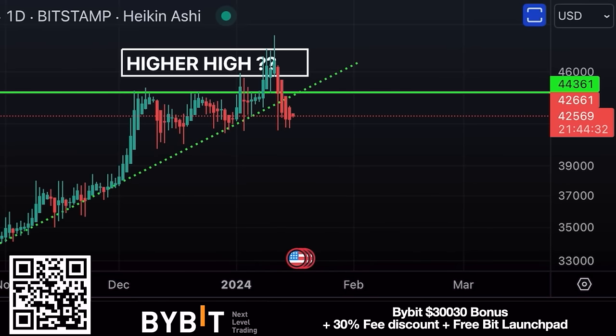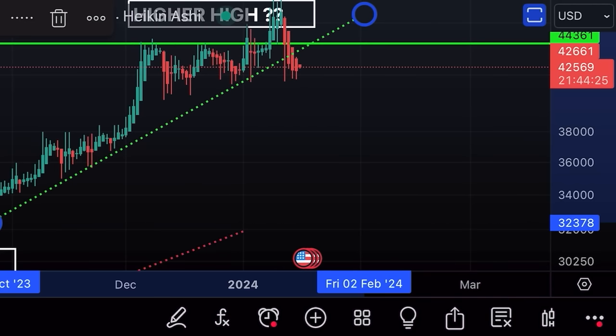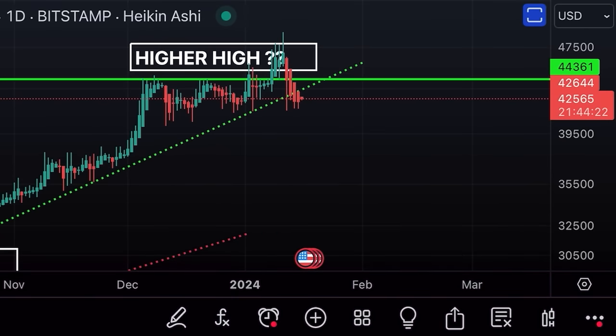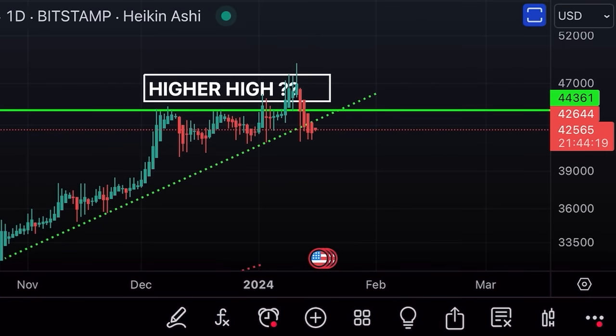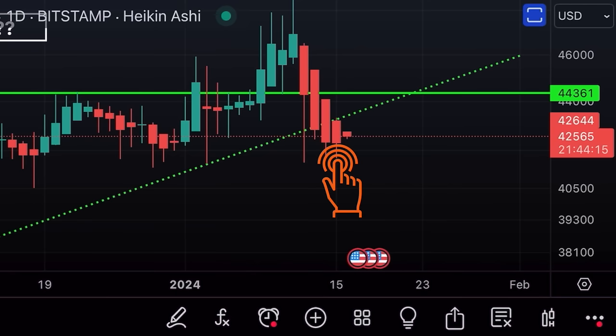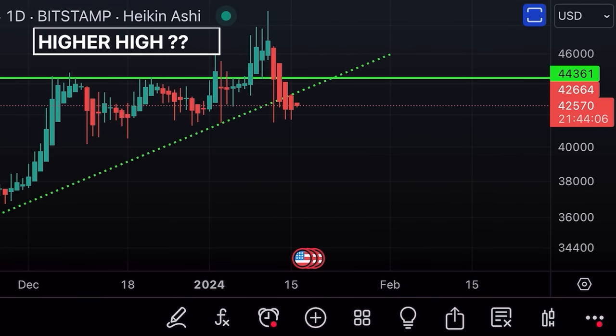The first chart is the daily chart — every candle is one day. We can see the trend line we had; even taking the wicks, we've broken that trend line. We tried to get back above it and were rejected. This next candle may try once more, and if rejected again, that could be the sign that Bitcoin will go lower.